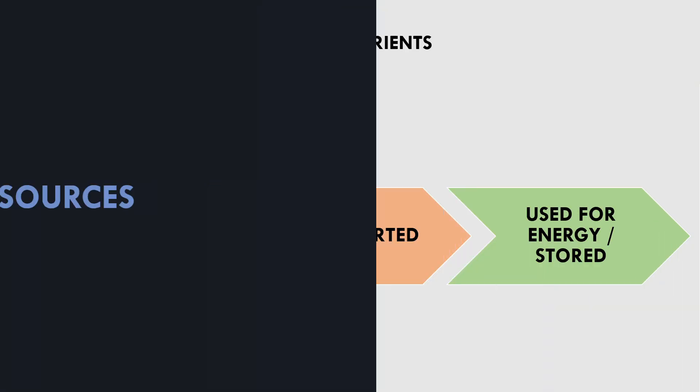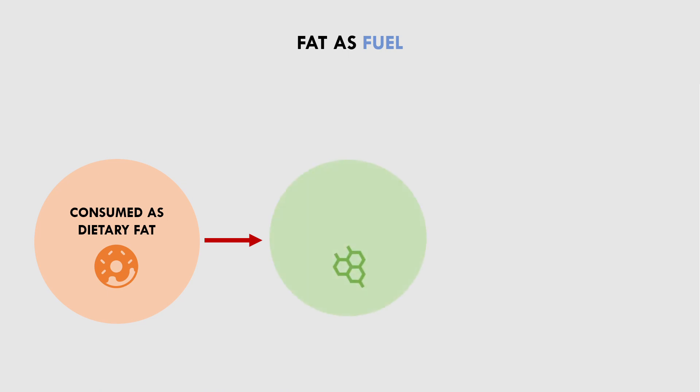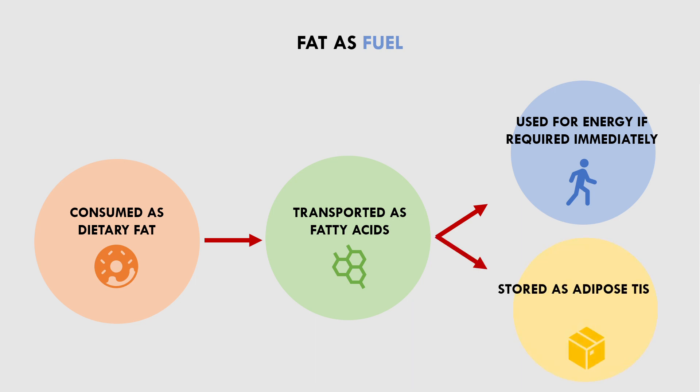To understand the influence of fat and carbohydrate on body composition, we first need to understand some basic physiology. Each macronutrient is consumed, transported, and stored in a unique way. We have already covered this process for protein in a previous video, so let's now cover what happens to fat and carbohydrate when they are consumed. When dietary fat is consumed, it is broken down into what we call fatty acids. These fatty acids are basically how dietary fat is transported in the blood. As they circulate in the blood, they are readily available for use for energy if needed, and if they aren't used, they are stored for later use. Not surprisingly, fat is stored in the body as adipose tissue, or in other words, body fat. Stored adipose tissue can also be broken back down into fatty acids and used as fuel for energy production.